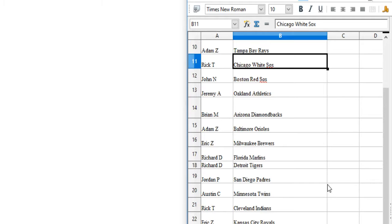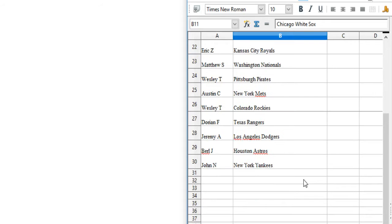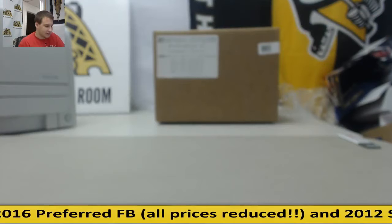Jeremy A, the Athletics. Brian M, the Diamondbacks. Adam Z, the Orioles. Eric Z, the Brewers. Richard D has the Marlins and Tigers. Jordan P has the Padres. Austin C, the Twins. Rick T, the Indians. Eric Z, the Royals. Matthew S, the Nationals. Wesley T, the Pirates. Austin C, the Mets. Wesley T, the Rockies. Dorian F, the Rangers. Jeremy A, the Dodgers. Burl J, the Astros. And John N, the Yankees. If anyone wants to know their team while we're breaking, just give me a quick holler — I'll have the list right next to me.